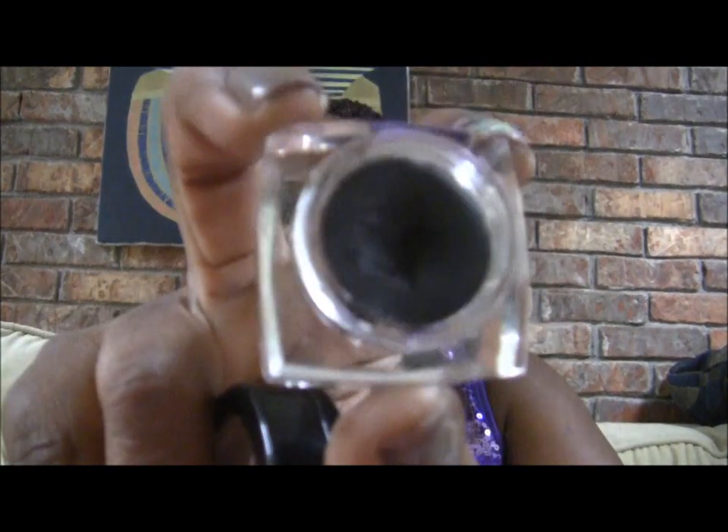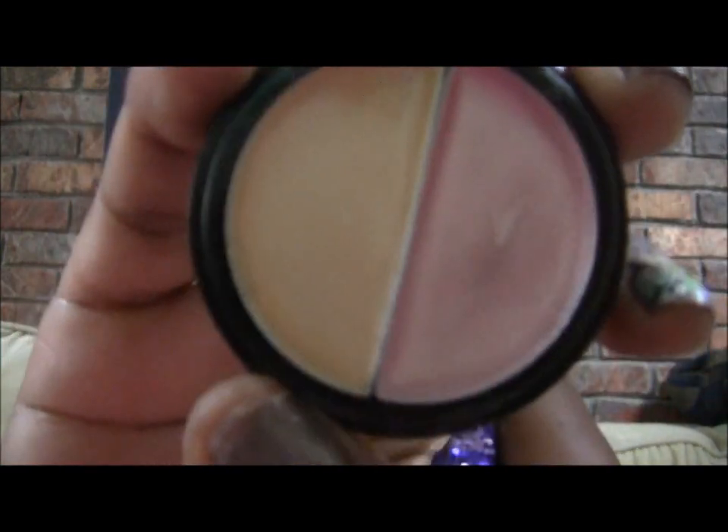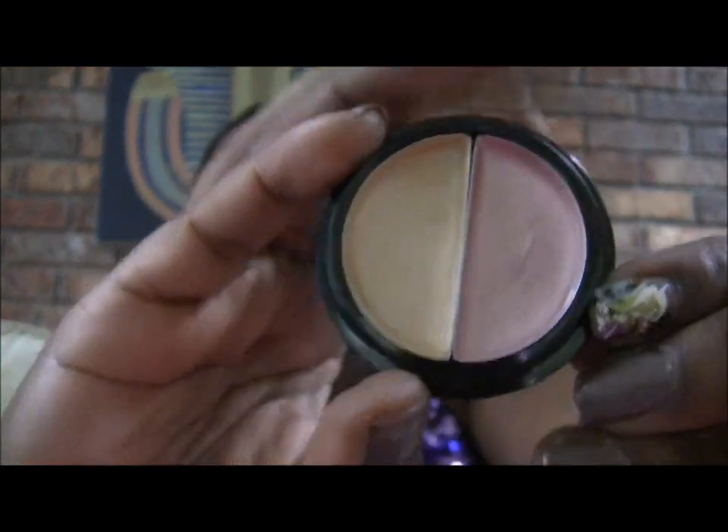Then I got this ELF dual eyeshadow cream and this is in Sugar Cookie. Sugar Cookie looks like this — it's a pretty yellow and a pink. I really did get this for the yellow side; I really have not seen a base quite that color, so I wanted to try to use that as a base.